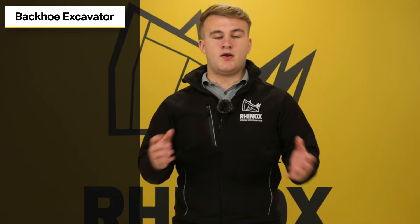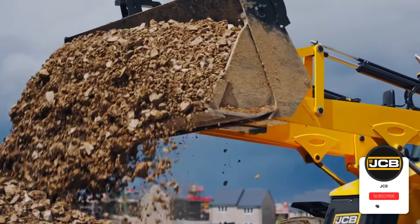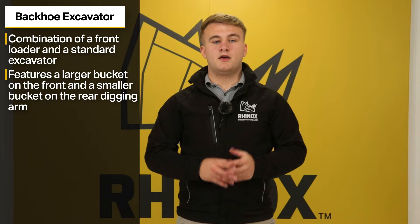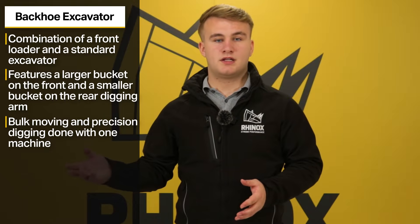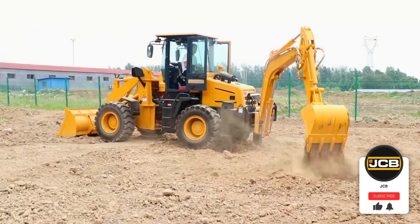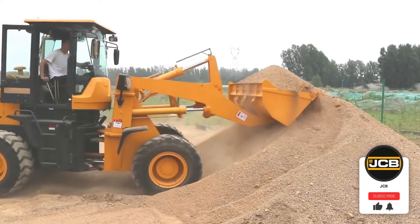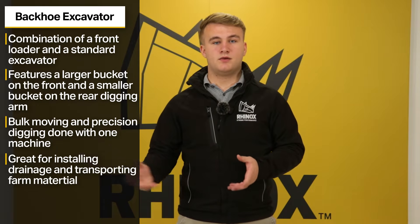Number six, backhoe excavators. Backhoe excavators, also known as backhoe loaders or backhoes, are a combination of a standard front loader and excavator. The backhoe features a larger bucket at the front, or loader, with a dipper arm at the back with a smaller bucket. The combination allows it to perform multiple functions such as bulk moving or precision digging with one machine. Backhoes are usually used for trench digging or earth moving on small construction sites or farms, and are particularly useful for jobs such as installing drainage or even moving potatoes around a farm.